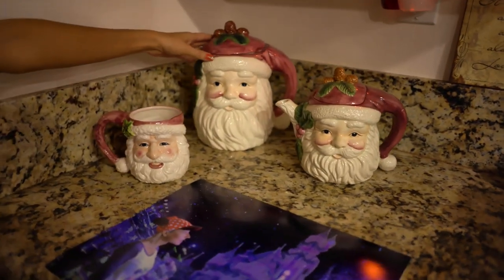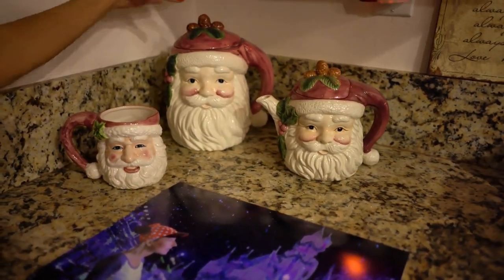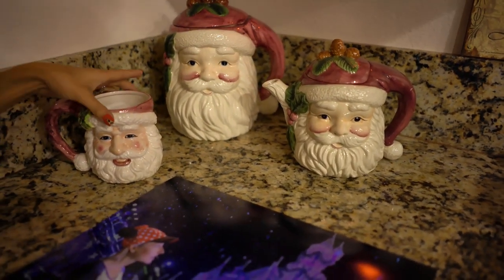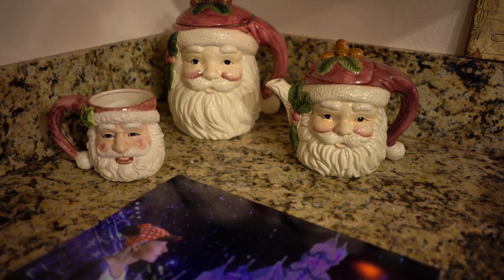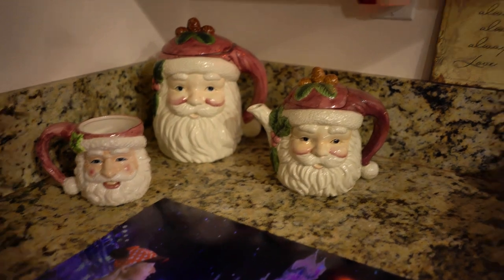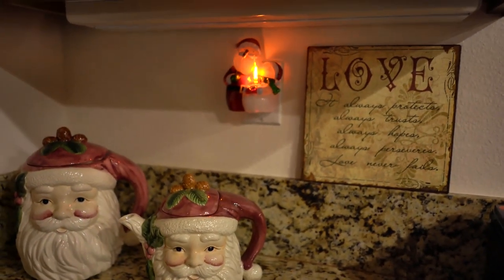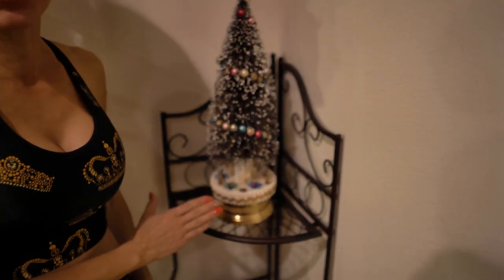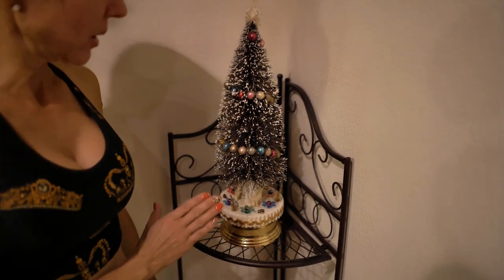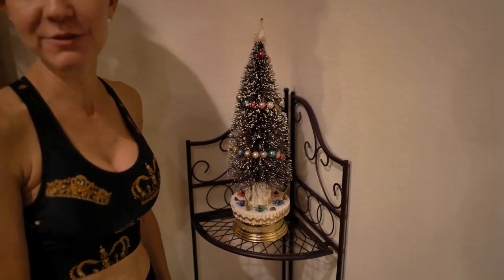I have my Minnie Mouse phone I got for my birthday. And I have these very, very special pieces — a Santa cookie jar, a little pitcher, and a mug that I got from Bill's mom. She passed those down to me a couple of years ago, and I enjoy putting them out every year. This beautiful Christmas tree belonged to Bill's auntie, and she put it out every year when he was a little boy. And this tree brings back such amazing memories to him. This is another piece that we always love putting out every year and think of auntie.